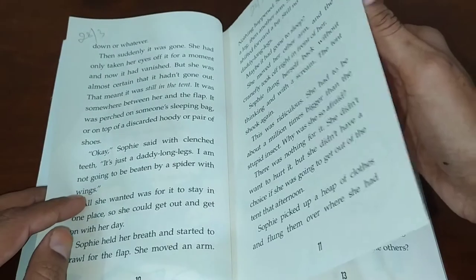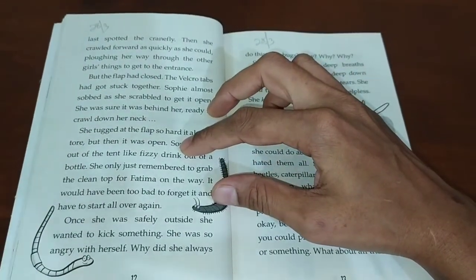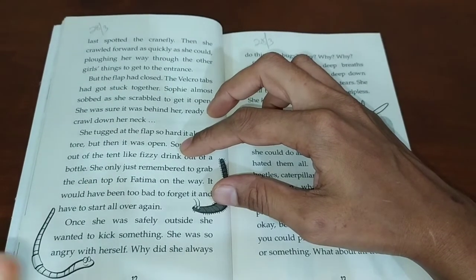She doesn't want others to know about her weakness or fears. Unfortunately she screamed and a boy noticed that, and he gave a compass to her.